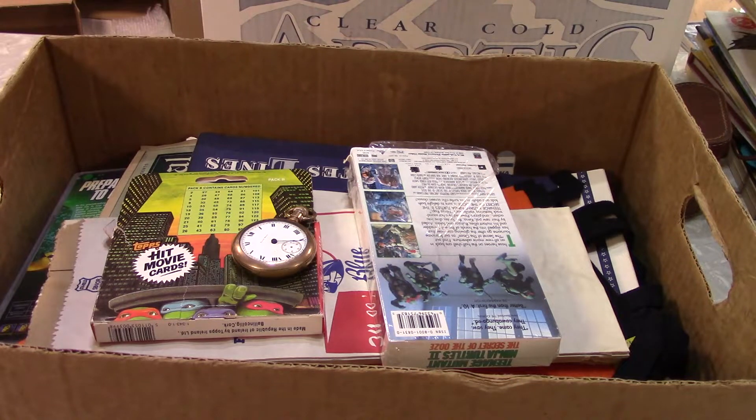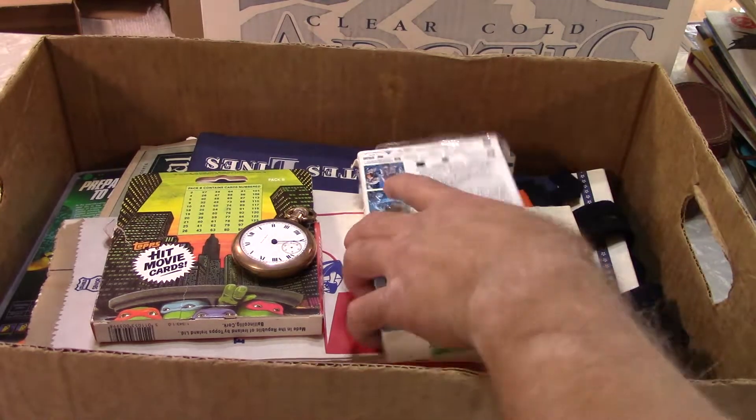Hi everybody, welcome back to Majestic Collectibles Flea Market Finds. This is the final batch from the Independence Day show up at Spirit Lake, Iowa. I bought these from a variety of dealers — most of it came from a dealer in a building on the other side of the flea market, but kind of a hodgepodge of stuff.